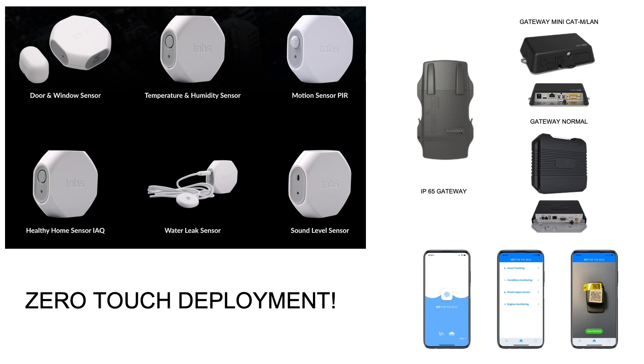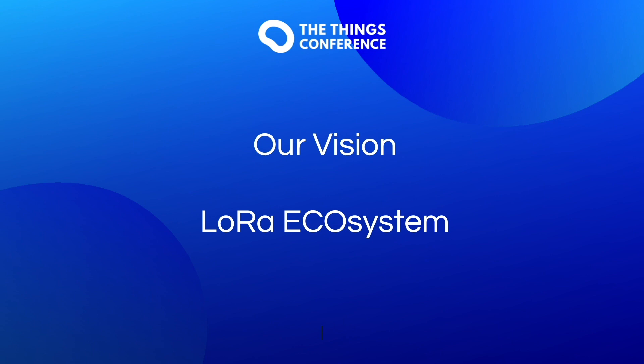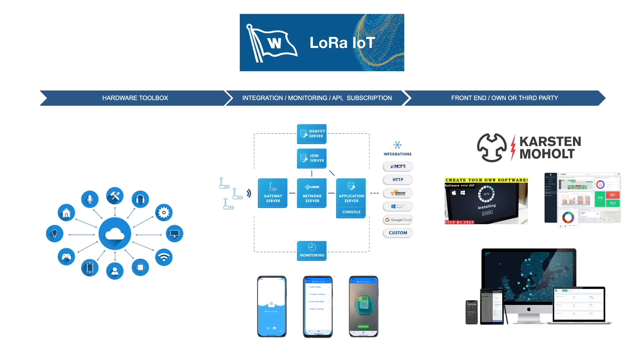Our IoT of the Seas platform is based on zero-touch deployment. Since we know it's very expensive to send people onboard, we need the people onboard or at any other sites to do the job themselves. By using device and equipment QR codes, we can enable easy onboarding and integration into the application. We aim to deliver a complete solution for our customers — zero-touch deployment and flexible integration to own or third-party software — delivering the best and most cost-efficient solution.